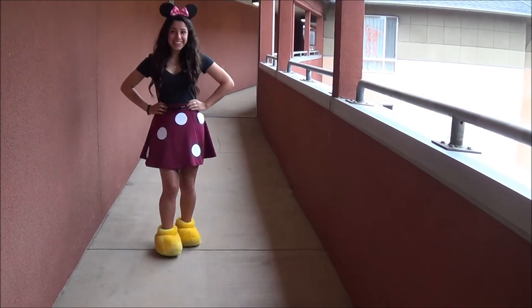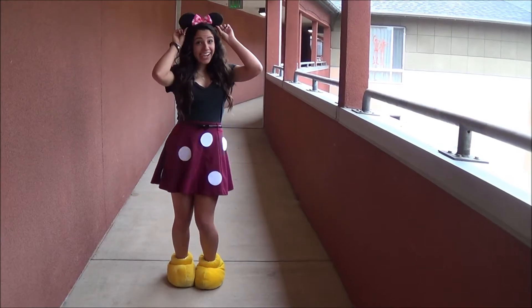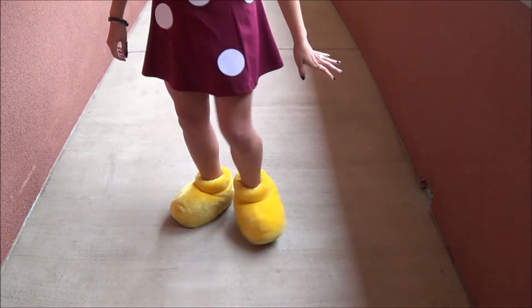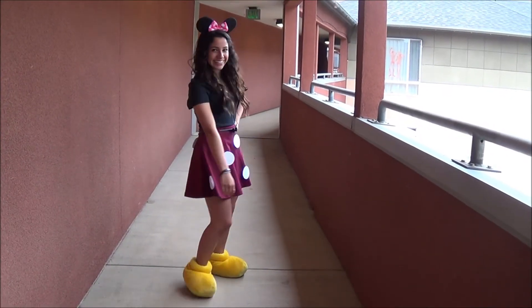If you're feeling a little Disney, you can be Minnie Mouse. All you need is a red skirt and some paper circles you can tape to your skirt, and don't forget your ears — you can't be Minnie Mouse without your ears. If you have Disney slippers like me you can wear them; if not, just wear any old shoes.